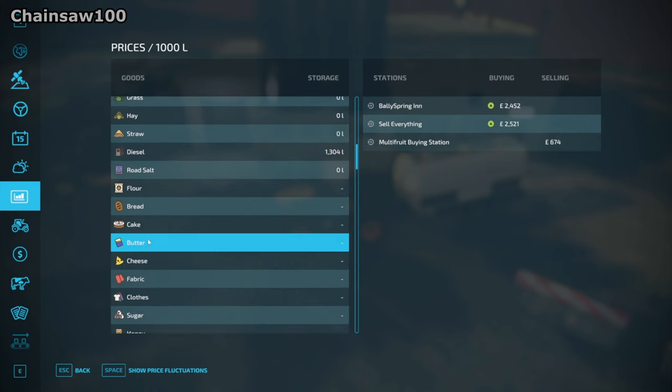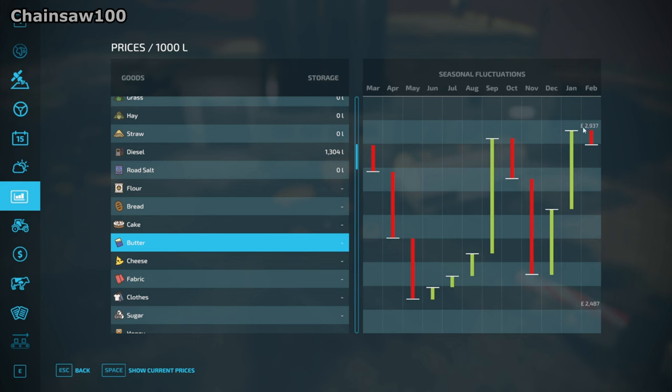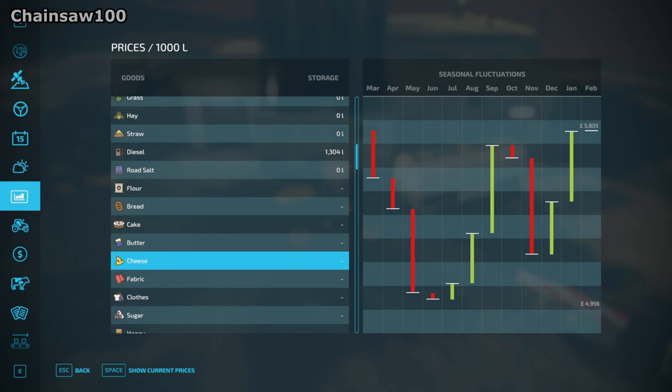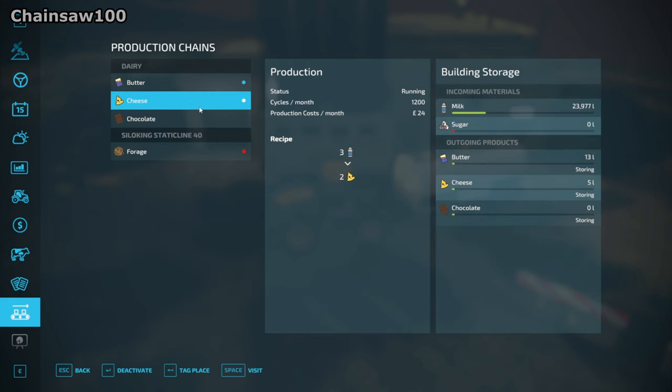Cheese and butter — here we go. So current price is £2,500 and best price is nearly £3,000. Big jump in September, it's actually quite volatile — jumps up in September then drops back down again then jumps back up in January. We're currently in July so it's on the increase, that's good. Butter is good. Cheese — oh yeah, that's very similar actually, but worth more. That's 5,000. We might just focus on the cheese actually, so we won't have as many pallets to move.